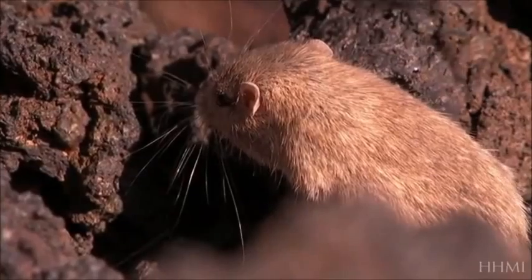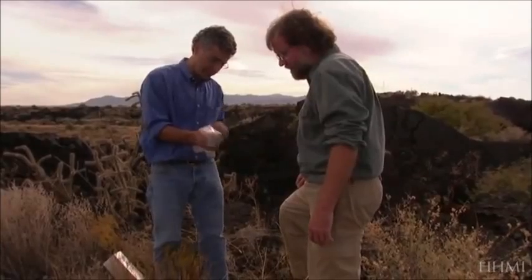We know who the predators are, what the selective force is. We know precisely the genetic basis of what makes the mice have an advantage or a disadvantage, depending upon where they live. All the pieces are finally together. It's a perfect illustration of Darwin's process of natural selection.